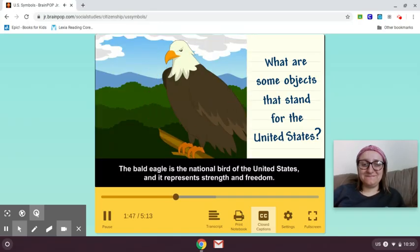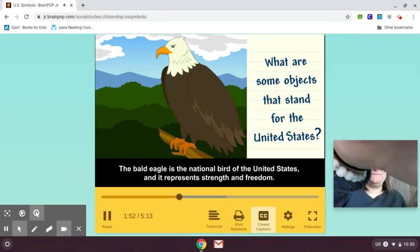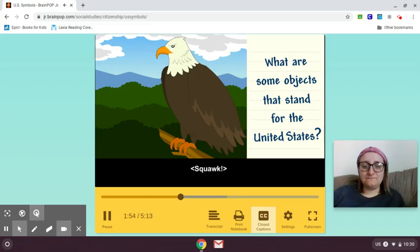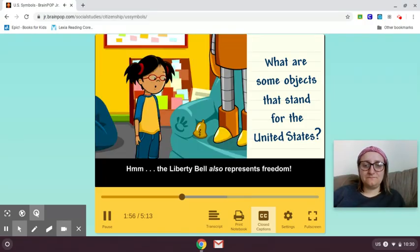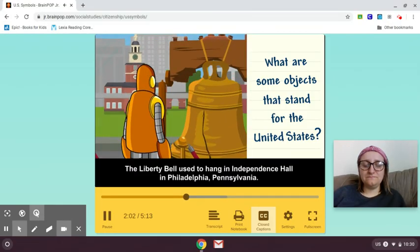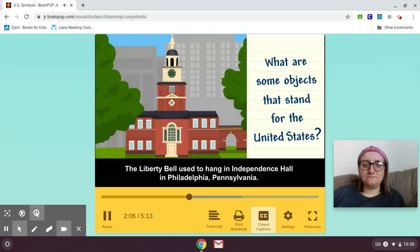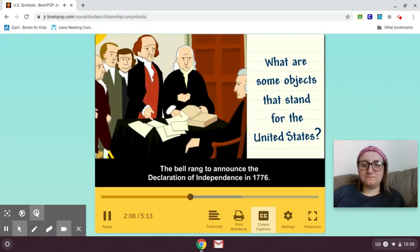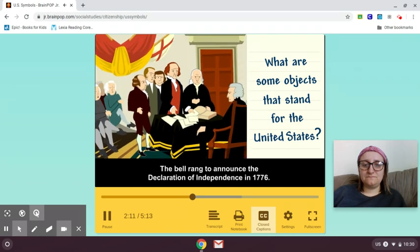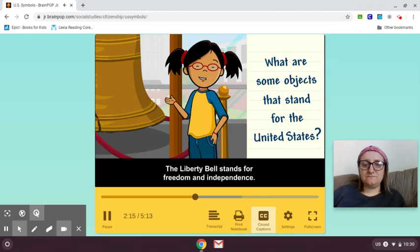The Bald Eagle is the national bird of the United States, and it represents strength and freedom. The Liberty Bell also represents freedom. The Liberty Bell used to hang in Independence Hall in Philadelphia, Pennsylvania. The bell rang to announce the Declaration of Independence in 1776. The Liberty Bell stands for freedom and independence.